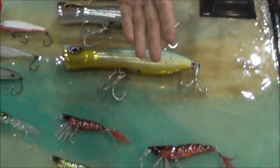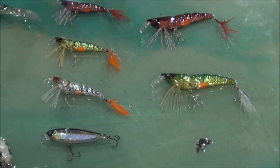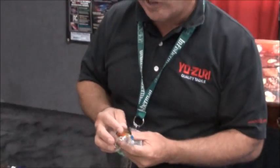We've added some brand new colors into our shrimp lineup this year — three brand new colors: tiger shrimp, spotted shrimp, and red shrimp. One of the most successful hard baits on the market; in fact, it's the number one selling in three companies this year.